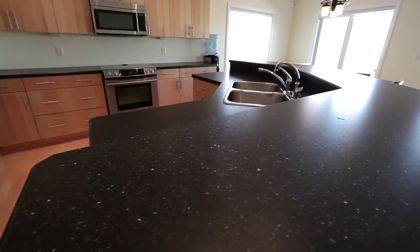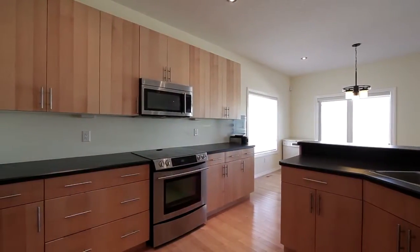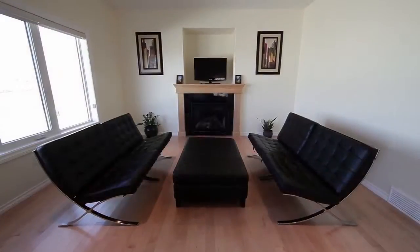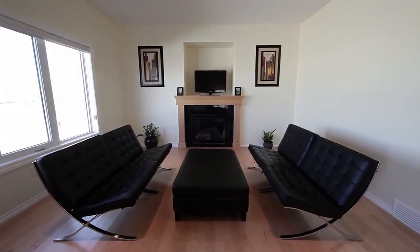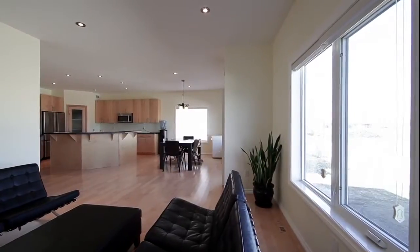The kitchen comes complete with an eat-in nook and has extended maple cabinets that include stainless steel appliances. The kitchen opens up to the living room with a wall niche above the fireplace, which is a perfect place for a large screen TV.